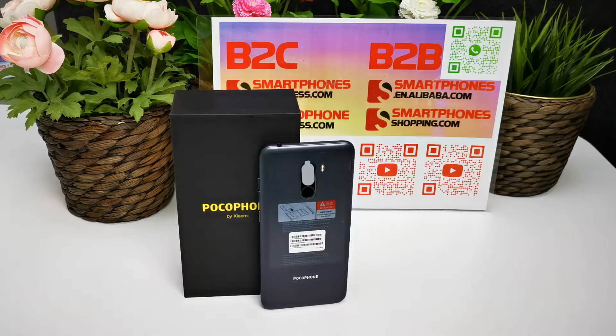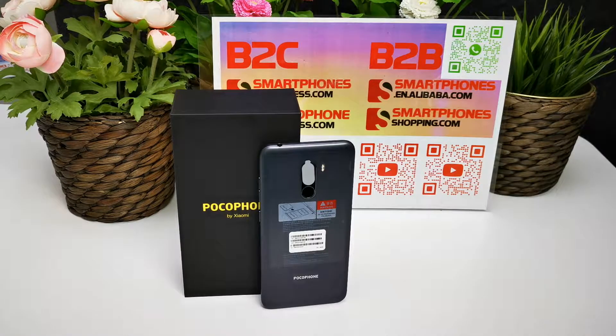It has three cameras: the front camera is 20 megapixel f/2.0. The dual rear AI cameras are 12 megapixel f/1.9 and 5 megapixel f/2.0, with support for auto-focus. It also supports GPS, GLONASS, and BDS.